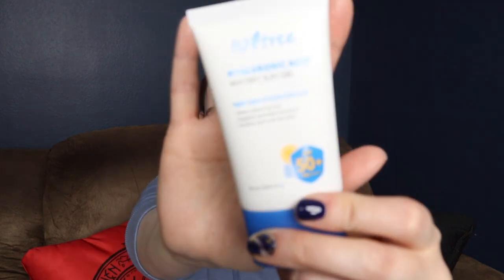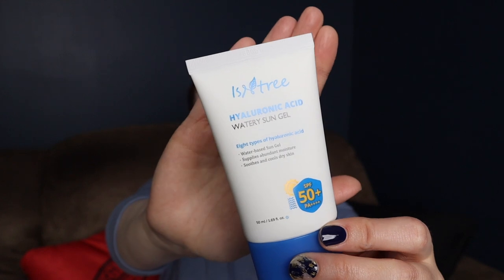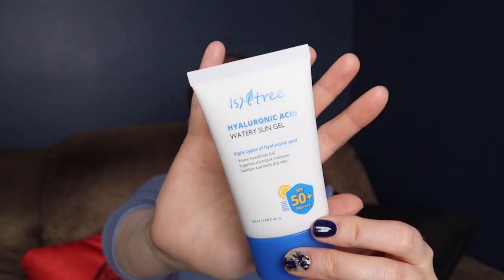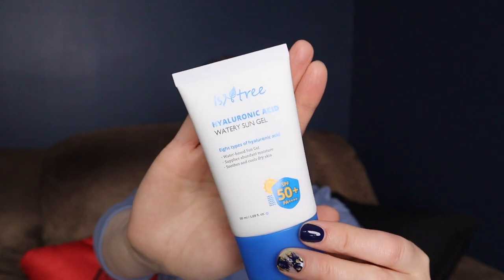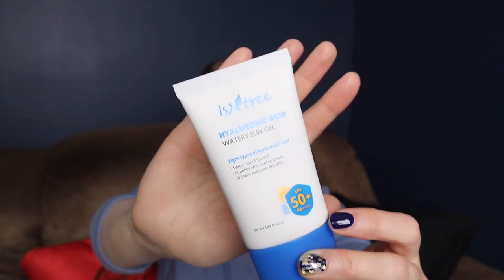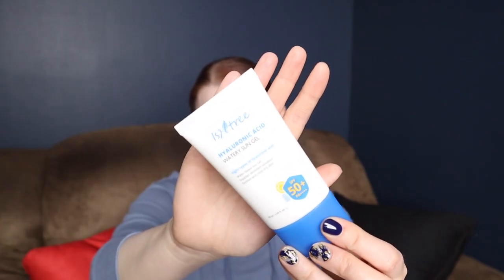This one's a crowd favorite lately. It is Isntree Hyaluronic Acid Watery Sun Gel. Definitely clear on most people that I talk to — I haven't actually seen anybody who would say anything about a white cast. Uses chemical filters. Dewy finish. Not a big deal for me because powder goes onto it, but it's not my ideal finish. Not my holy grail, but still a very nice sunscreen. Not sticky, not greasy. Has a bit of a scent, but I barely notice it, to be honest.